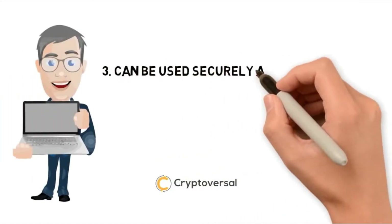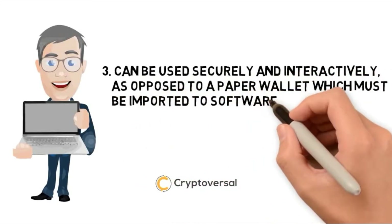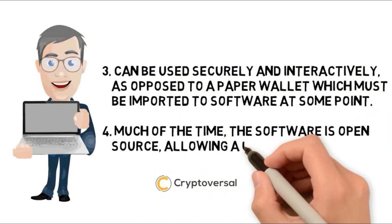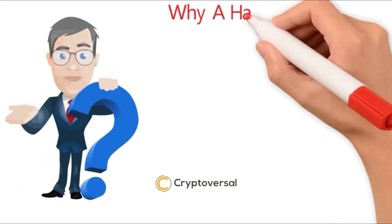3. Can be used securely and interactively, as opposed to a paper wallet which must be imported to software at some point. 4. Much of the time, the software is open source, allowing a user to validate the entire operation of the device.